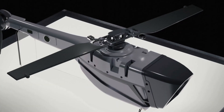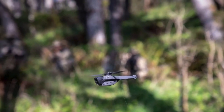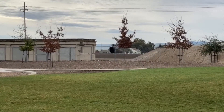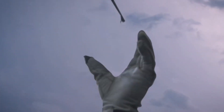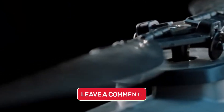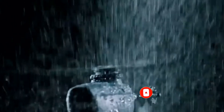It's simple to understand why the Black Hornet Nano will continue to assist soldiers in saving lives and improving and safeguarding the planet, given its small size, exceptional adaptability, and reasonable pricing. That brings an end to our video. How did the Black Hornet Nano strike you? Please let us know what you think by leaving a comment below, and remember to subscribe if you want to learn and experience much more.